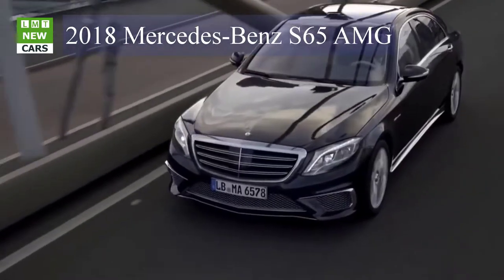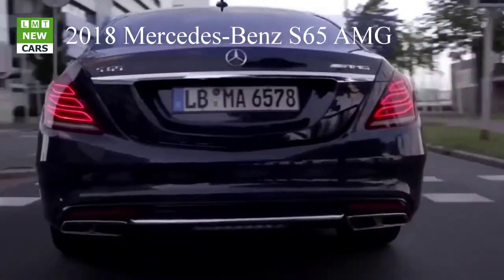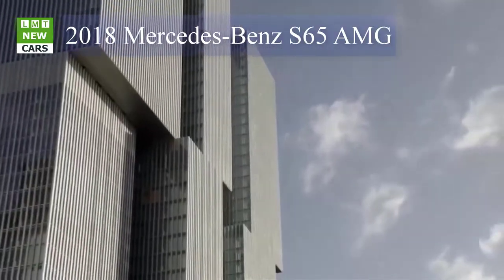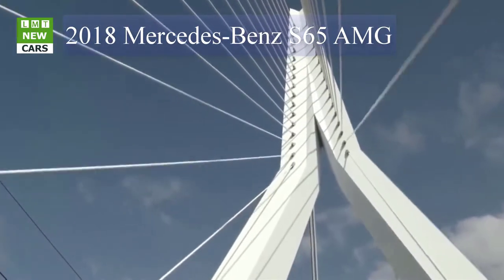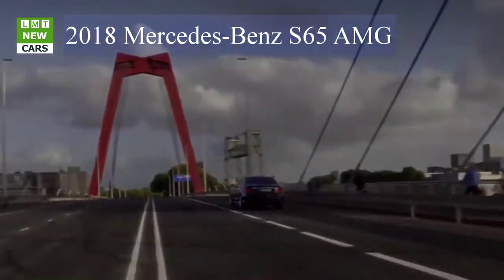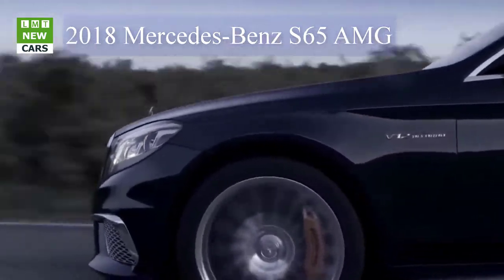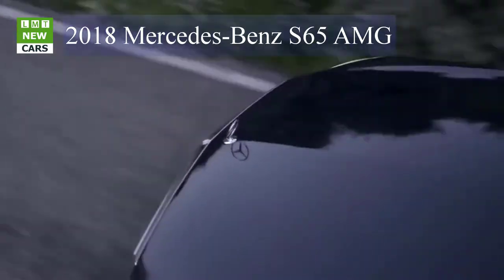The extremely high torque of the S65 is transferred by the proven AMG SPEEDSHIFT 7G-TRONIC PLUS transmission, delivering convincing tailor-made dynamics and high variability. Whether automatic or initiated by the driver using the steering wheel paddle shifters, upshifts or downshifts are effected quickly and instantly — especially in Sport Plus and manual driving modes, where the transmission is very fast and responsive.